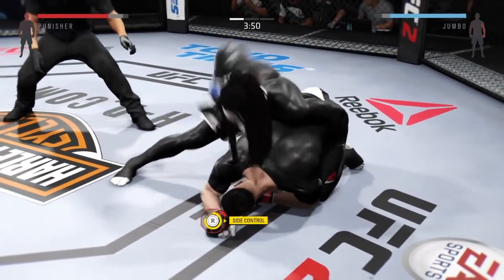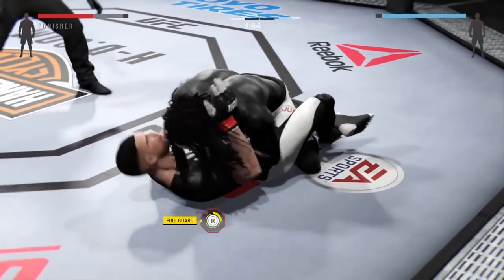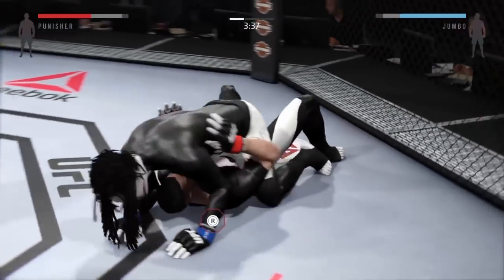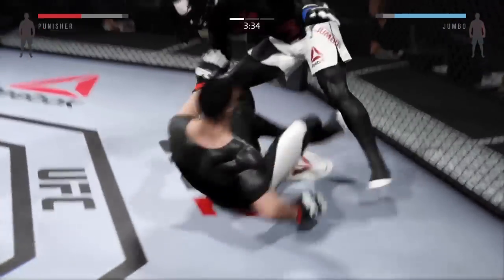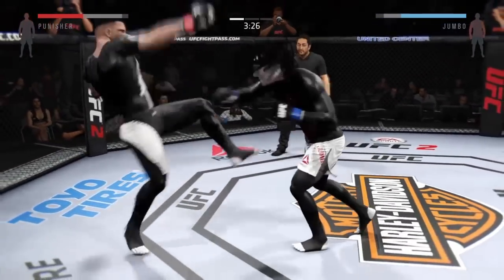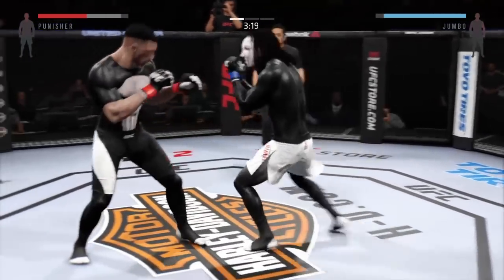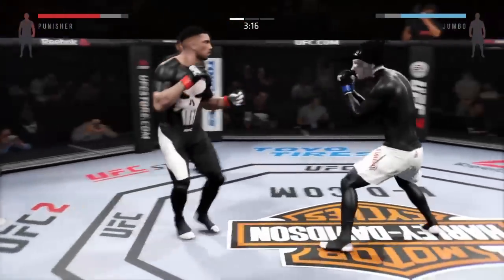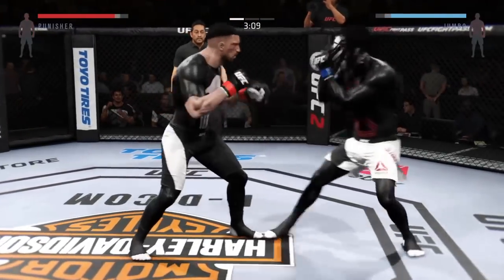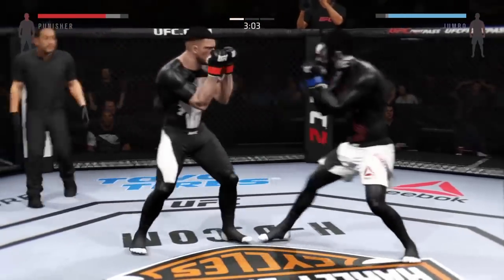Keep moving. He's got the full mount. Back up to his feet. Hard straight punch, and he goes up top with the kick — that head kick landed. Keep going. Big straight punch. Head kick. He is going after it here.